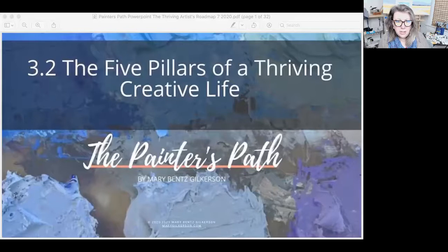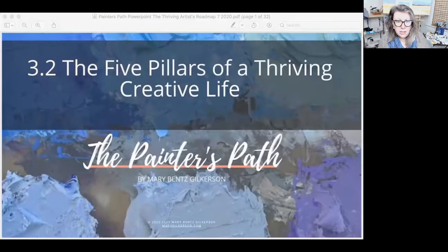So here we are diving in and looking at those five pillars. I believe that when you're creating a business or just a practice, it's going to be stronger when it's built on a foundation that is going to lift you up and support you in reaching those goals. These five pillars are the ones that I've established in my own art practice that have allowed me to be successful over time.